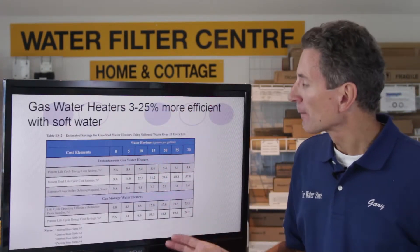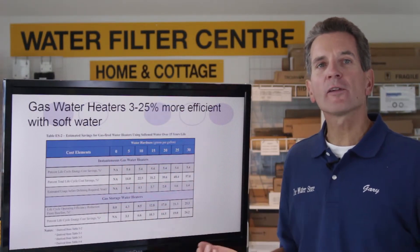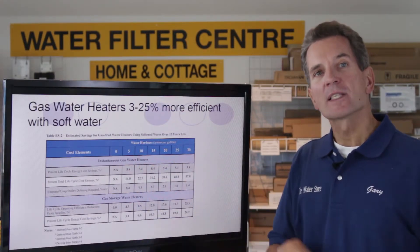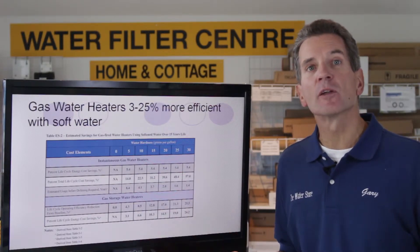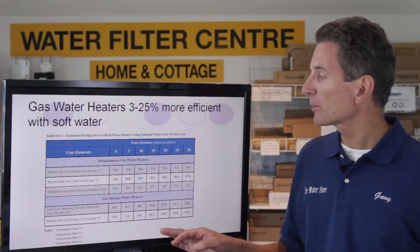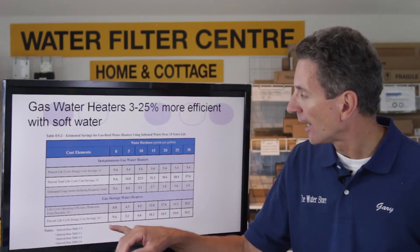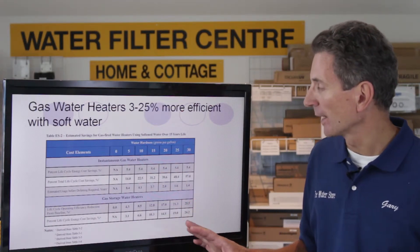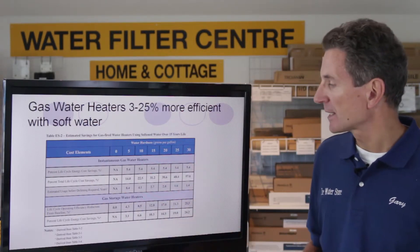I also looked at the difference in the degrees of hardness of water. In other words, the harder your water is, the more scale buildup there's going to be inside the hot water heater and the less efficient it's going to become over time. In our area at 15 grains per gallon of hardness, a gas storage type hot water heater is going to become about 13% less efficient over its lifespan, because of that hardness buildup inside.